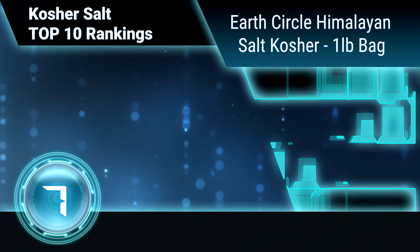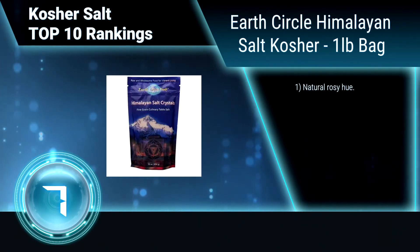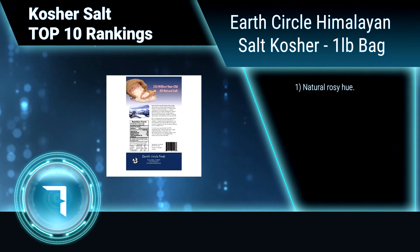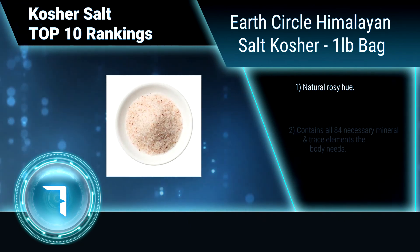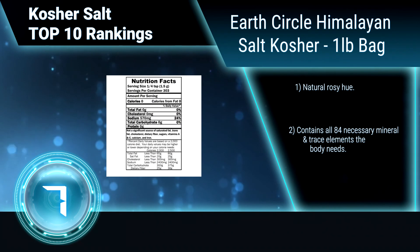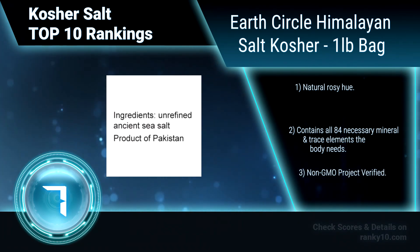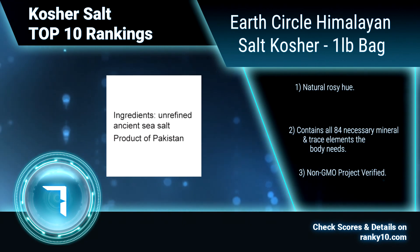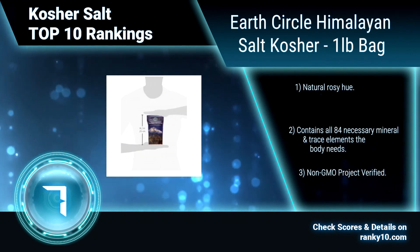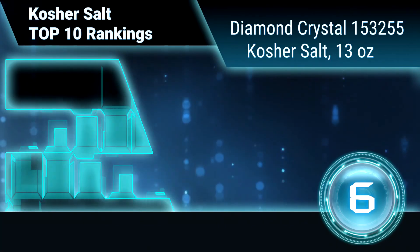Ranking number 7: Earth Circle Himalayan Salt Kosher, one-pound bag. Himalayan salt crystals are formed in ancient ocean deposits in the pristine Himalayan mountains, designed by nature into a perfect crystal structure. This mineral salt has a unique dynamic flavor, natural rosy hue, contains all 84 necessary minerals and trace elements, and is non-GMO project verified.